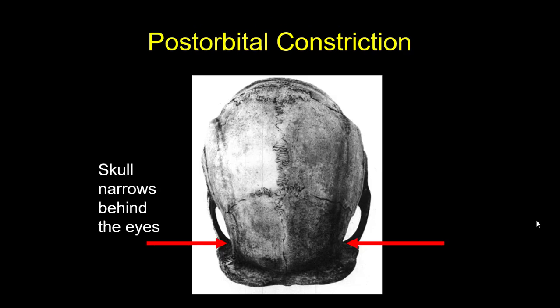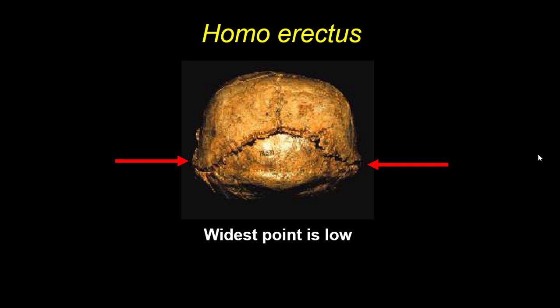In addition, they have something called post-orbital constriction — this will be on your quiz. When the skull narrows or tapers behind the eye sockets, we call that post-orbital constriction: 'post' means behind. The frontal lobe of their brain is very ape-like in proportion, so while they have a big brain much larger than any ape, it's still shaped like a chimpanzee head. If you look at their skull from behind, at the occipital bone, the widest point of the skull on Homo erectus is low down.